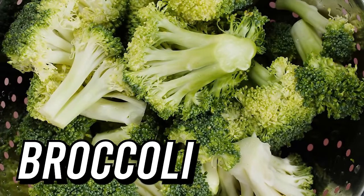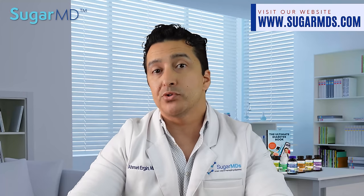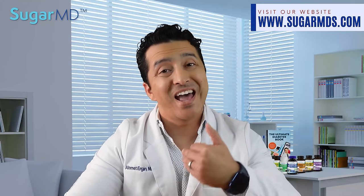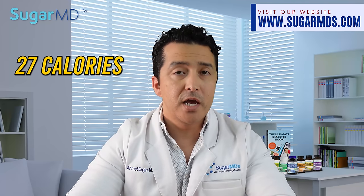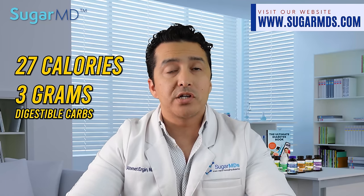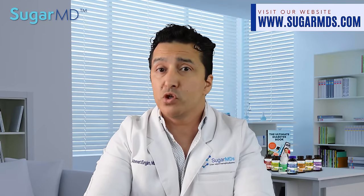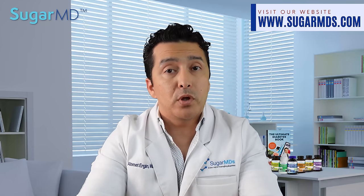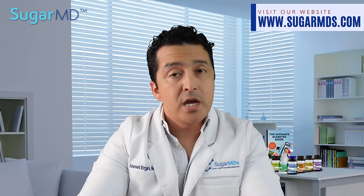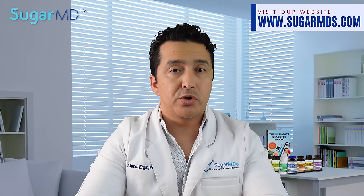Number nine: broccoli. It's one of the most nutrient-dense vegetables on earth. A half cup of cooked broccoli contains only 27 calories and only three grams of digestible carbs, as well as vitamin C and magnesium, which are super important for diabetes. Broccoli may help with blood sugar management — one study discovered that eating broccoli sprouts literally reduces blood sugar levels.